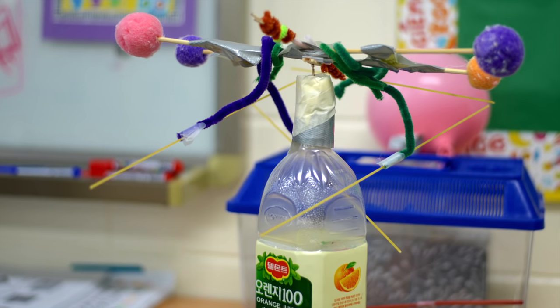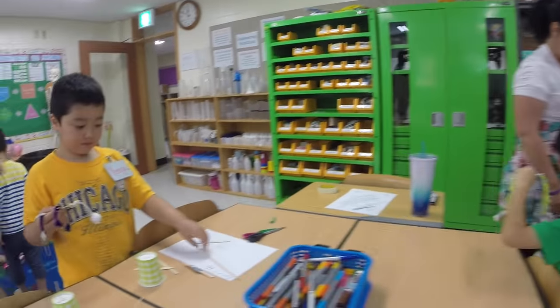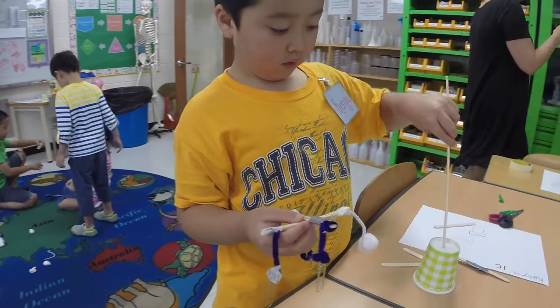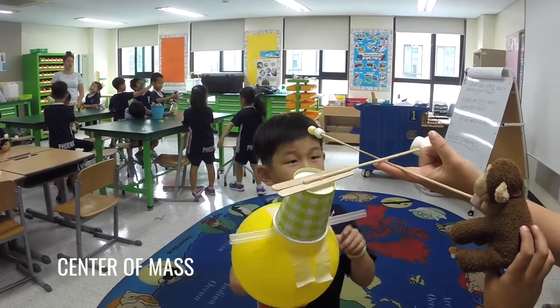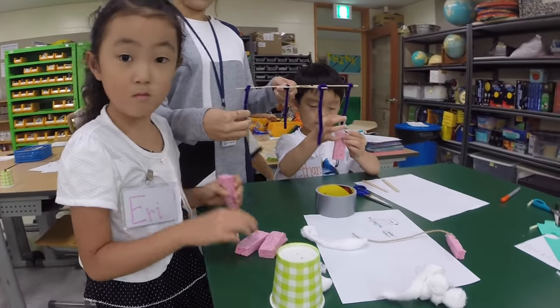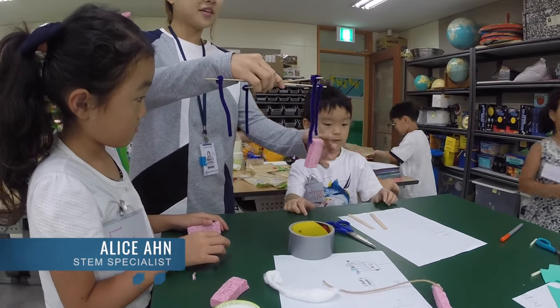The first graders were given the challenge of designing a baby mobile for my nephew. The students empathized with his needs and gained an understanding of the physics concept center of mass. They tested out their mobiles on a stand and were continuously provided with feedback from teachers and peers.